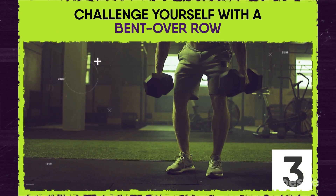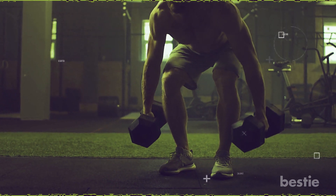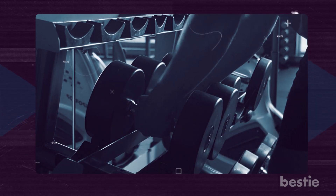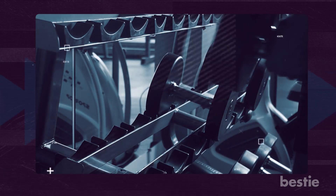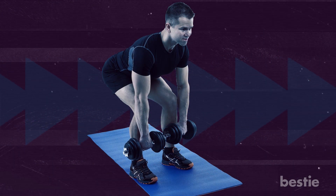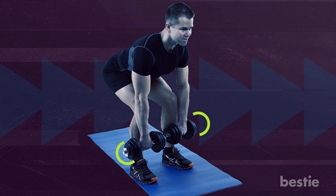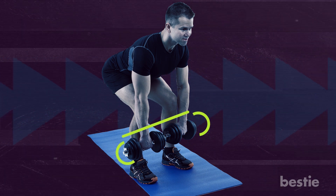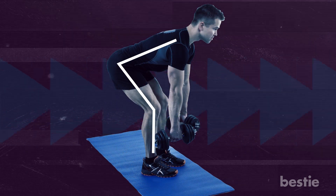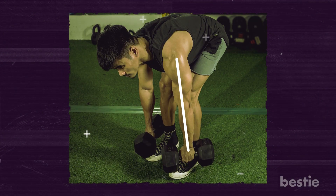Challenge yourself with a bent-over row — one of the finest fat-reducing and muscle-building exercises for your back and lower back. Select a challenging weight without sacrificing form. Stand with your legs shoulder-width apart, knees gently bent. Hold a dumbbell in each hand at shoulder width with palms facing each other. Bend over at a 45-degree angle, take a deep breath, and pull the dumbbells towards the sides of your chest or the bottom of your rib cage.